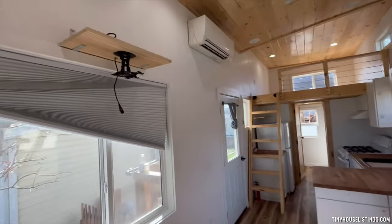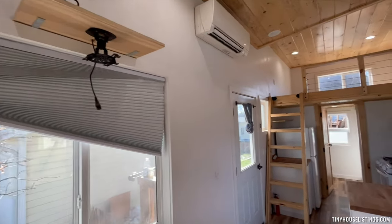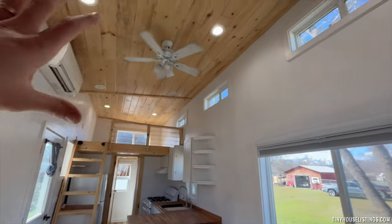Going back out, we have a projector mount that fits any size projector, a mini split, and a ceiling fan right in the middle to keep circulation going.